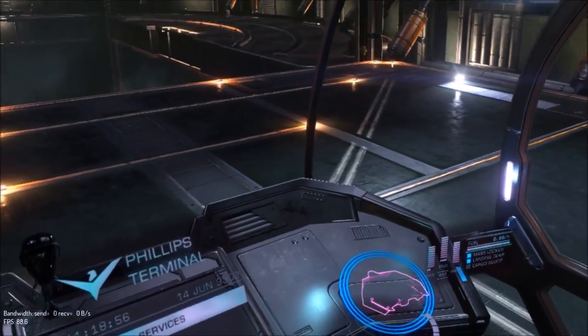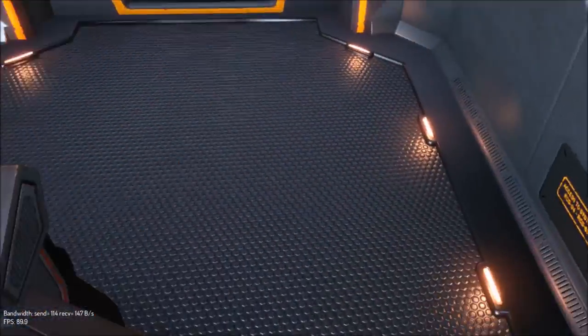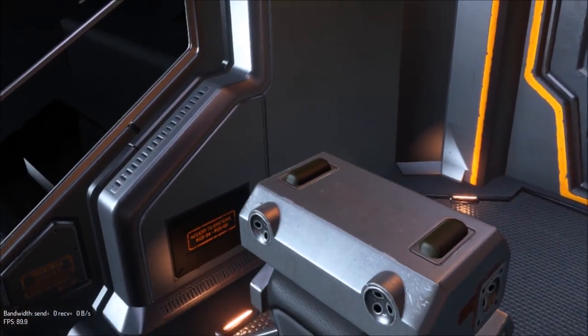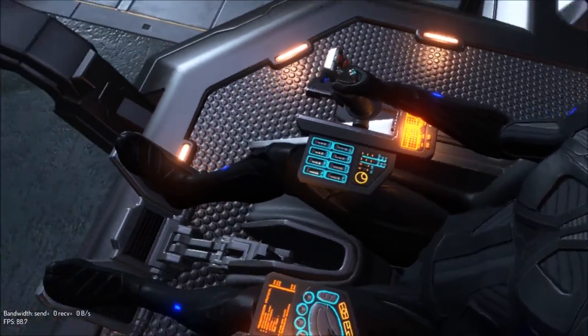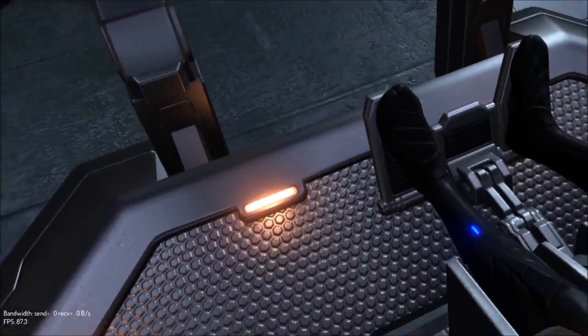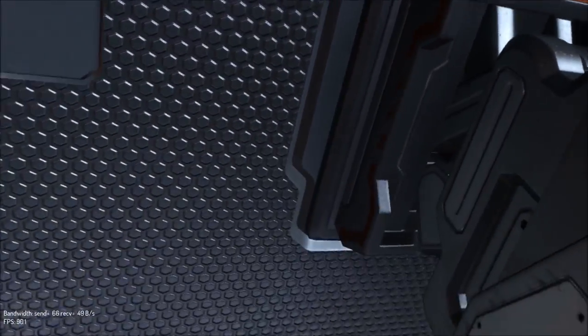I can only move to about here and that's it. But that's crazy. Looking at my seat — never in a million years would I think to get on the floor of an ASP and look under the seat. Wow.